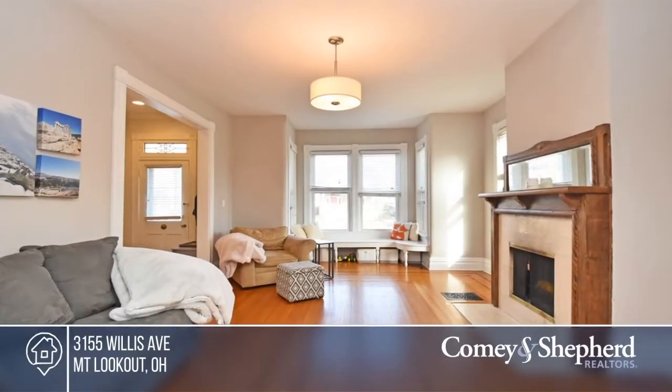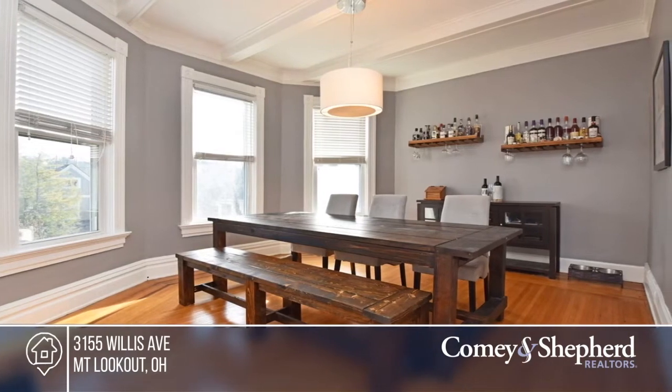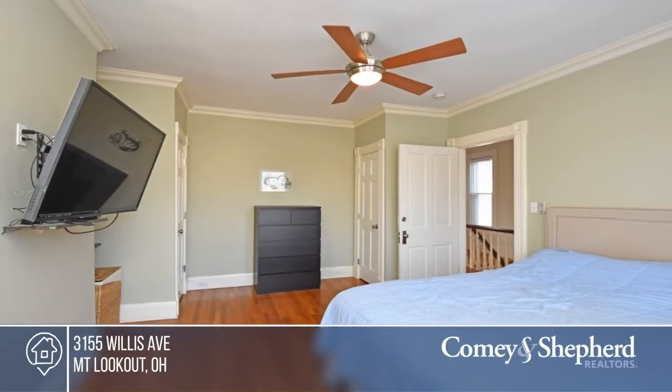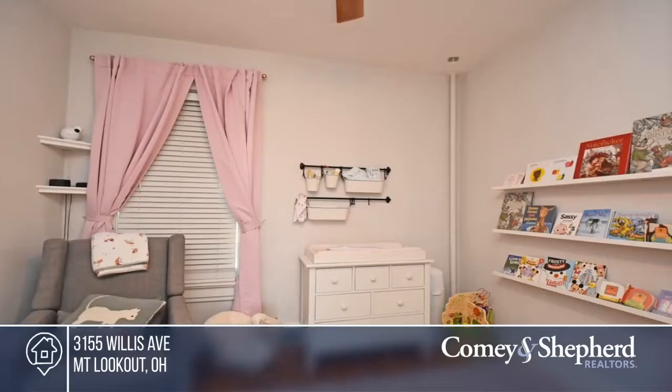This beautifully renovated home is filled with character and charm. The updated kitchen offers quartz countertops. There are nine-foot ceilings, large rooms, and a recently fenced yard with a paver patio. All this in close proximity to shops and restaurants in Mount Lookout Square. Check it out today with Megan.